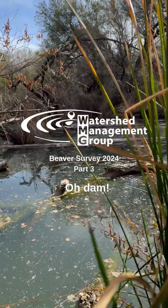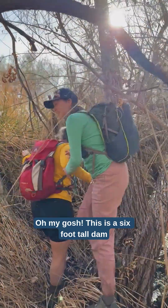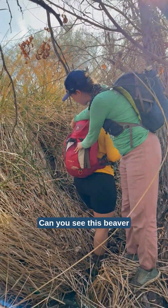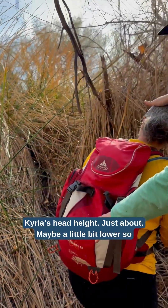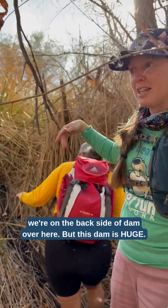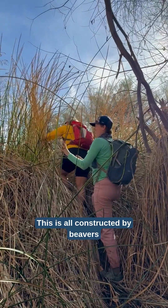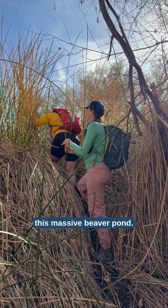This is wild — water is here, oh my gosh. This is a six-foot tall dam. Can you see this beaver slide right here? Water level is at curiosity head height, just about, maybe a little bit lower. So we're on the back side of the dam over here, but this dam is huge. This is all constructed by beavers — this massive beaver pond.